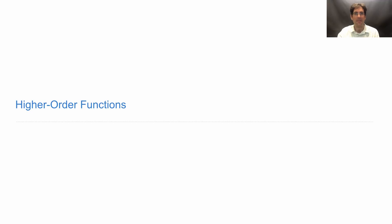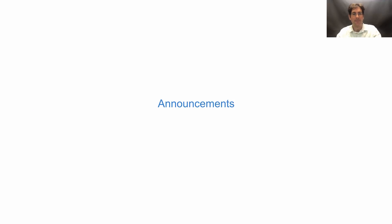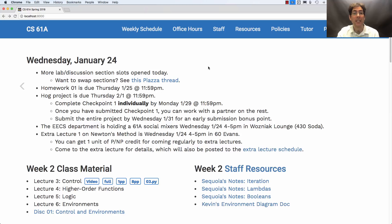61A lecture number four. We just opened more slots for signing up for lab and discussion sections, which means that if you're trying to switch, you might be able to find a time that works for you. Look on Piazza for how to sign up for discussion and lab section if you don't remember. We also have a thread on swapping sections with someone when you're swapping between two sections that are full.